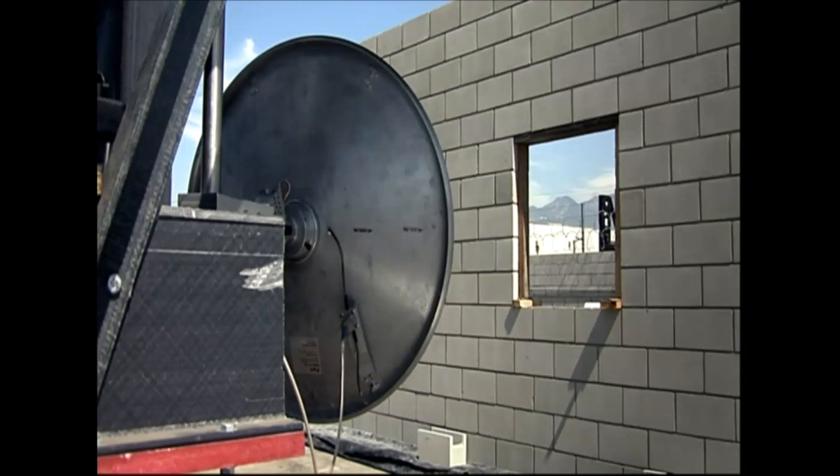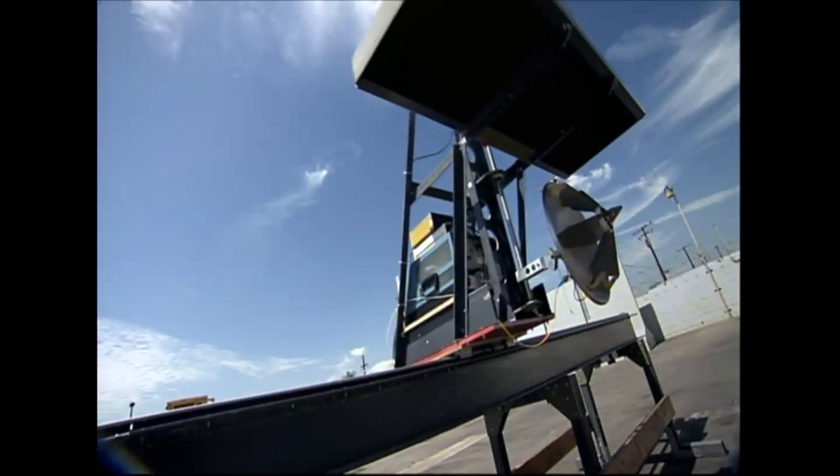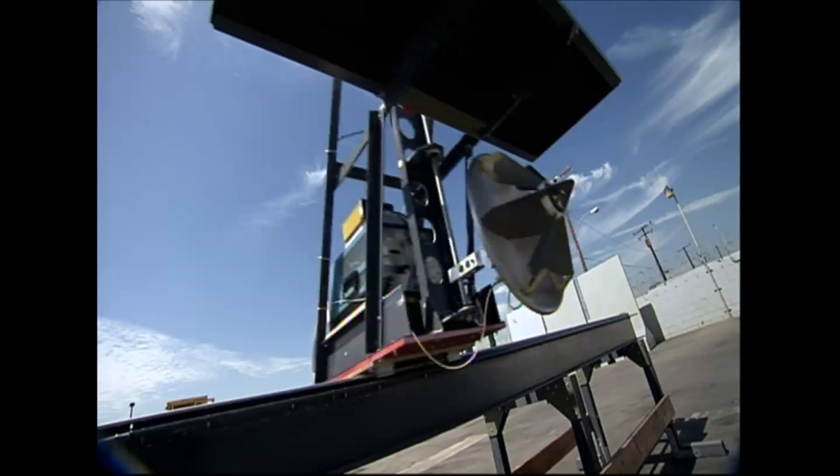Obviously we cannot see through walls because our eyes are adapted to optical vision. So every time you have an obstruction, you cannot see through it. We have to come up with some new technology to do that, and one way to do it is to exploit microwaves.